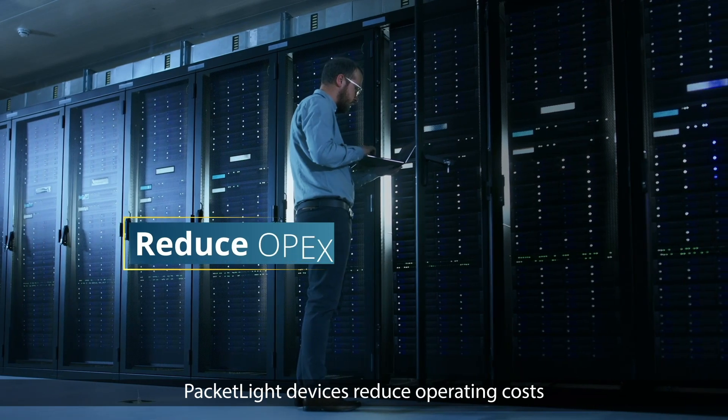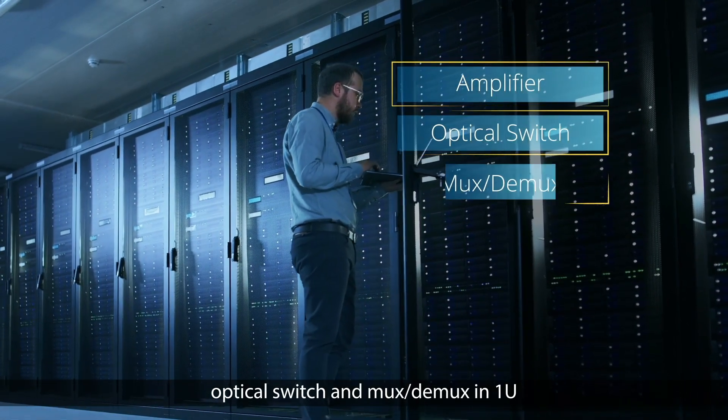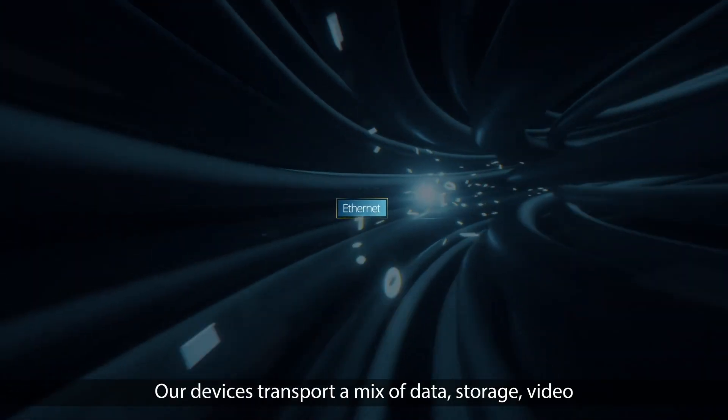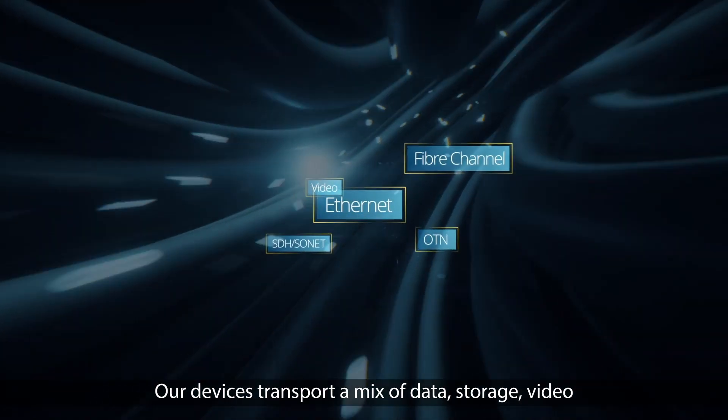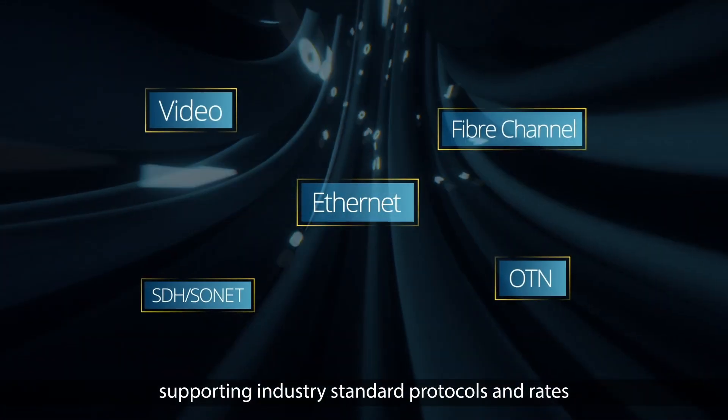Packetlight devices reduce operating costs with their low power consumption and integrated amplifier, optical switch, and mux-demux at 1U. Our devices transport a mix of data, storage, video, and voice services supporting industry standard protocols and rates.